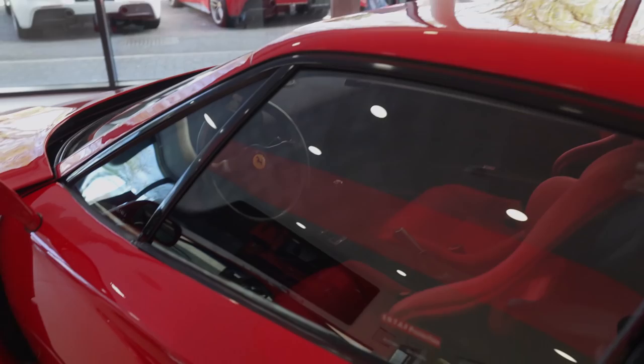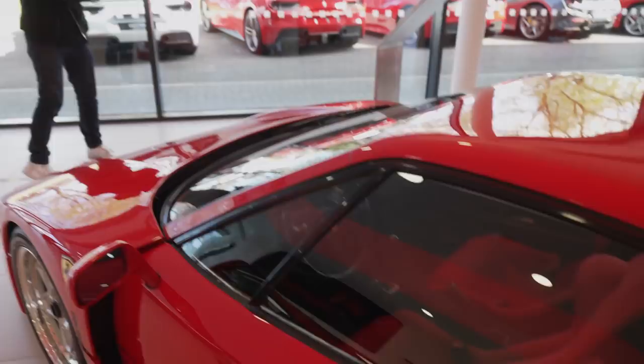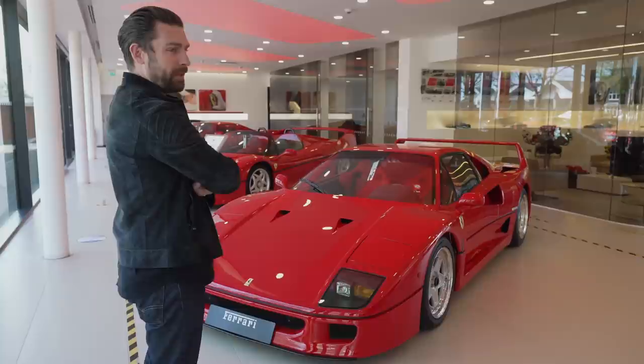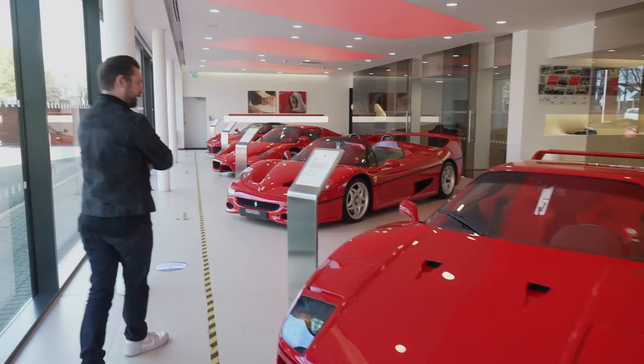I've had the grace and fortune that a friend owns one of these cars and let me drive it some time ago. Even though it was a short drive on a damp day, it's still stuck in my mind as one of the most engaging and lively driving experiences I've had. Hopefully at the end of this video we should be able to arrange a drive in a 288 GTO and maybe a Ferrari F50, as I've never driven either.